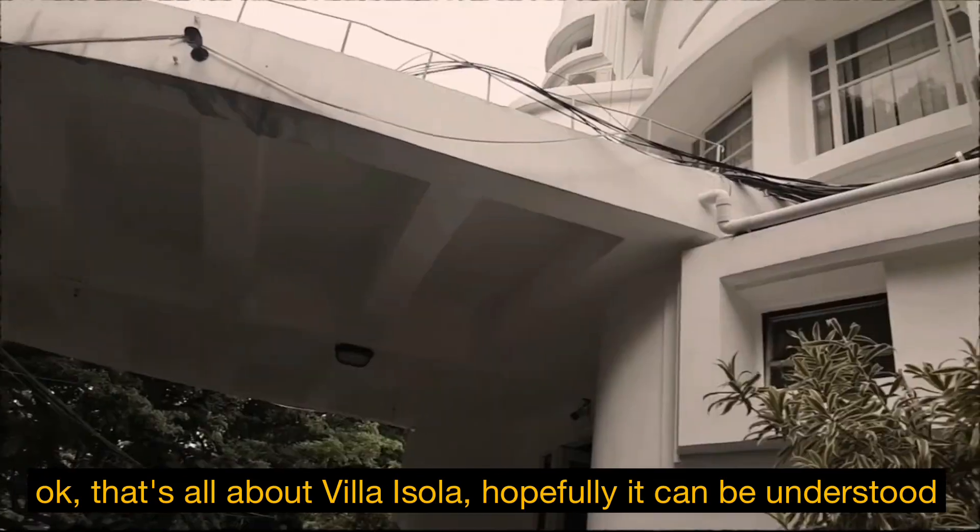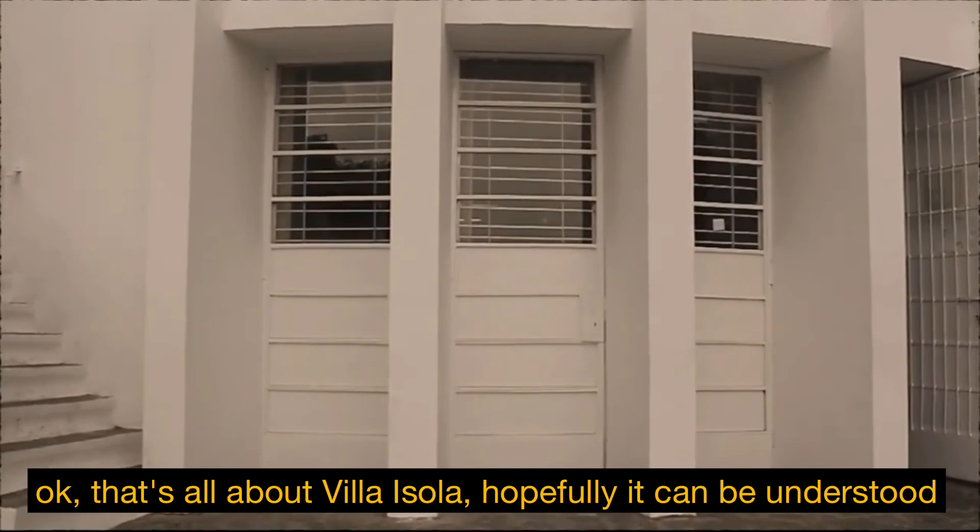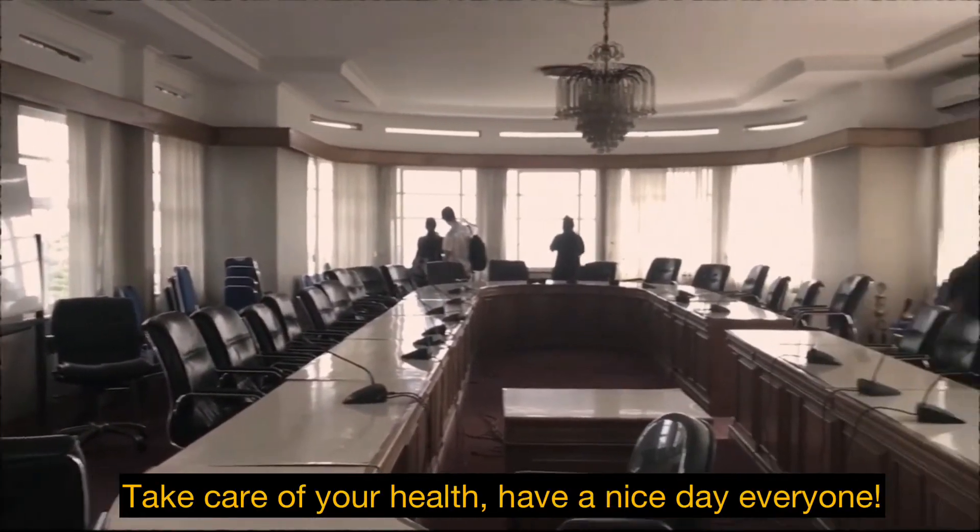Okay, that is all about Villa Isola. Hopefully it can be understood. Take care of your health. Have a nice day, everyone!